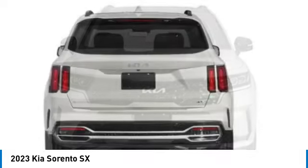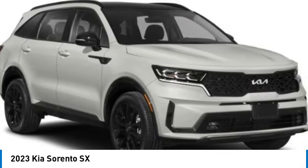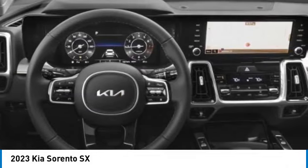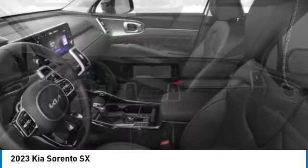Here are some of this vehicle's great options: electronic stability control, alloy wheels, rear spoiler, power lift gate, brake assist, fog lights, four-wheel disc brakes, navigation system, adaptive cruise control.